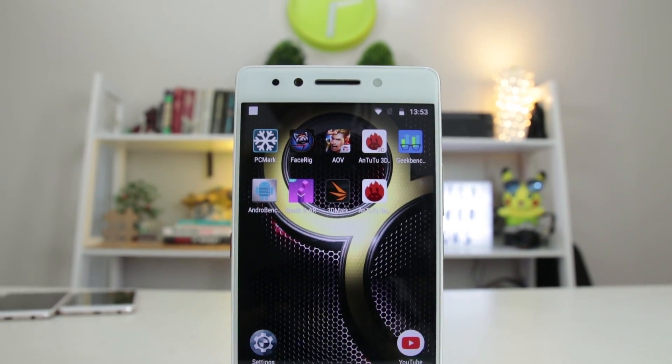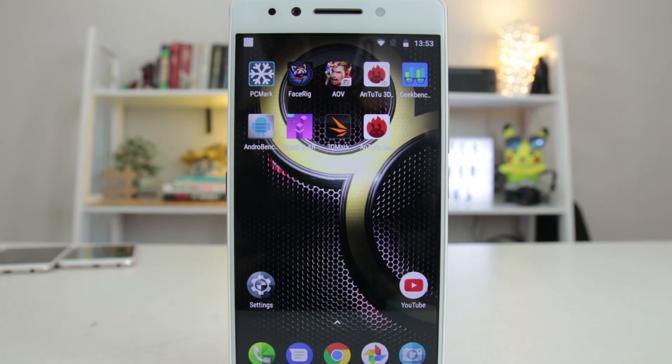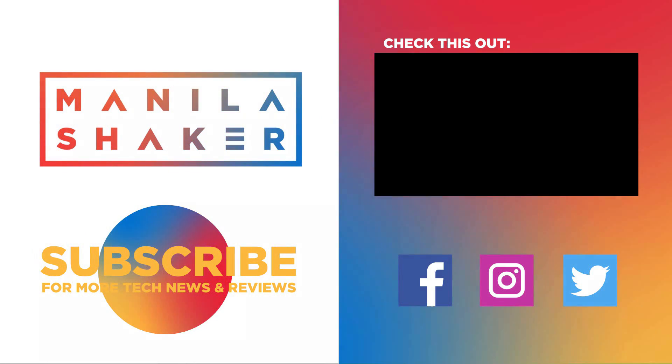Currently being offered for under 10K pesos, the Lenovo K8 Note is a great phone for either personal use or for gifting this Christmas. As always, this has been Reign of Manila Shaker. Thank you for watching!